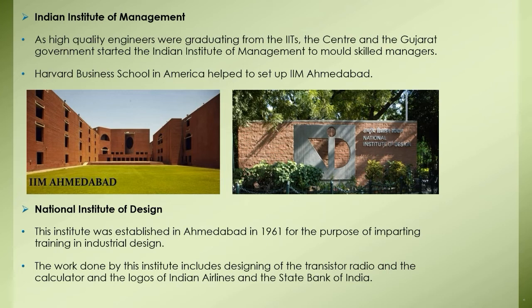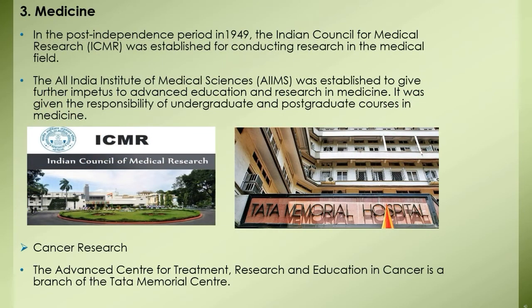The National Institute of Design was established in Ahmedabad in 1961 for the purpose of imparting training in industrial design. Courses in basic design, graphic design, product design, and visual communications were started in 1963–64. The work done by this institute includes designing of the transistor radio, the calculator, and the logos of Indian Airlines and the State Bank of India.